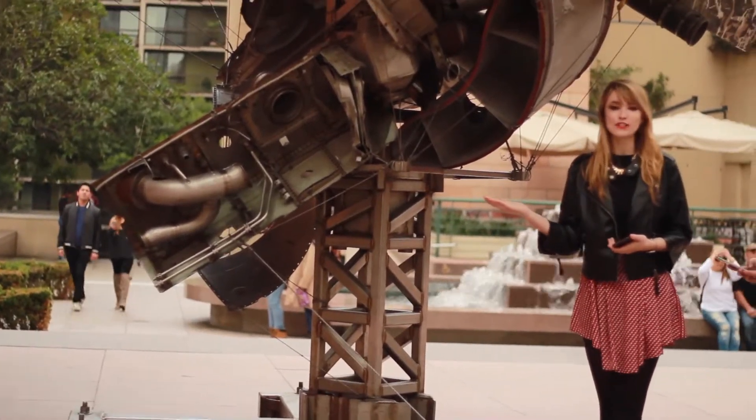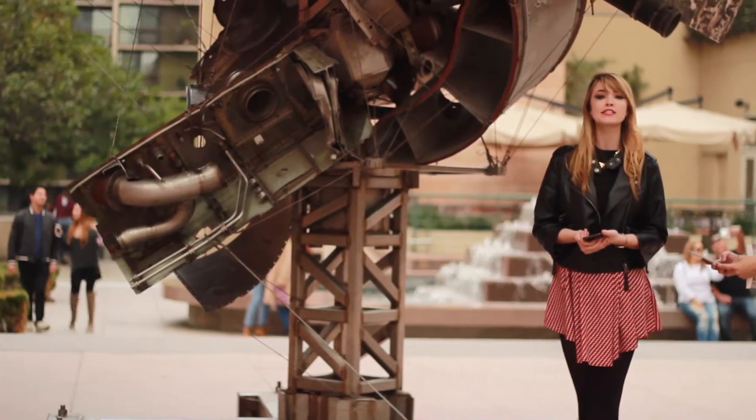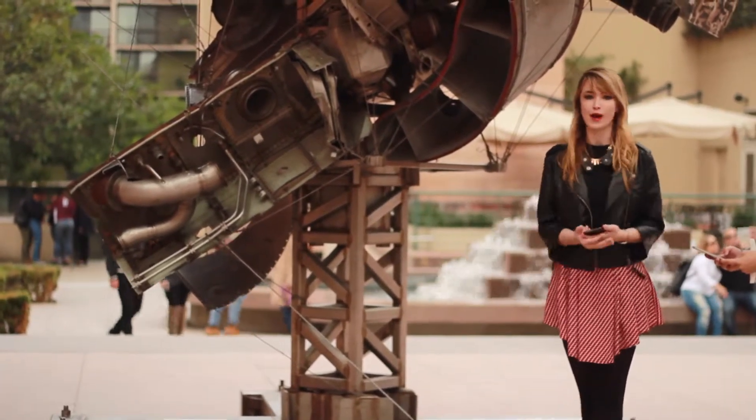Here I'm standing in front of a sculpture by Nancy Rubins called Airplane Parts, constructed of airplane scraps wired together into a 25-foot tall, 65-foot wide sculpture.